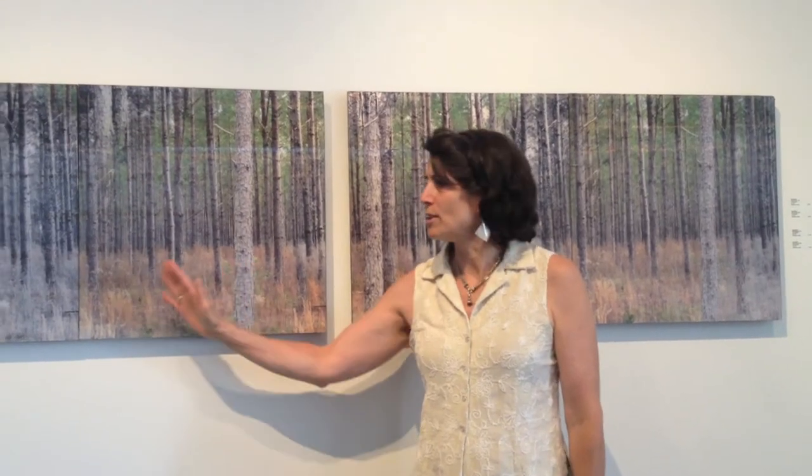The newest pieces are these lenticular shots entitled Pine Forest, and several photographs embedded in a corduroy pattern, which involves this flickering of imagery back and forth. So once again, different media from the woodcuts, but my intention was to offer the viewer an enveloping view of nature, in this case, the pine forest.